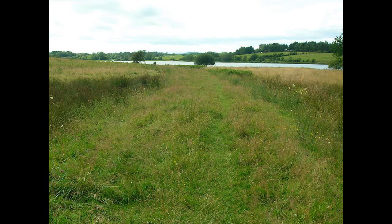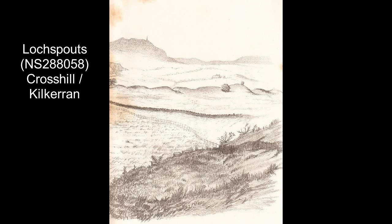Martinham Loch near Dalrymple is an obvious place for a crannog. The old castle here, approached by a causeway, is very suggestive of a medieval structure replacing an original crannog.